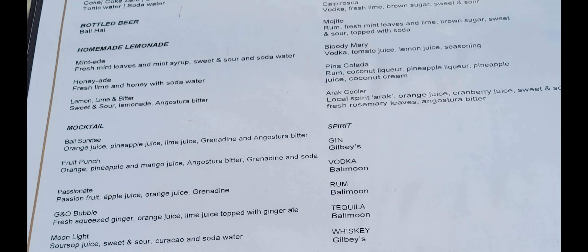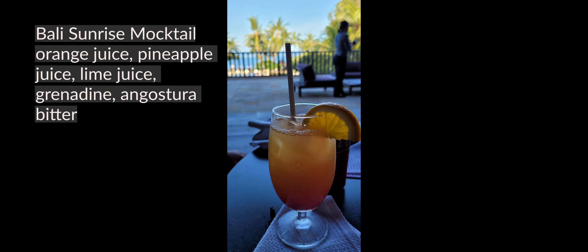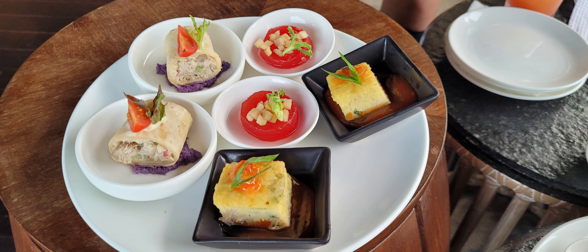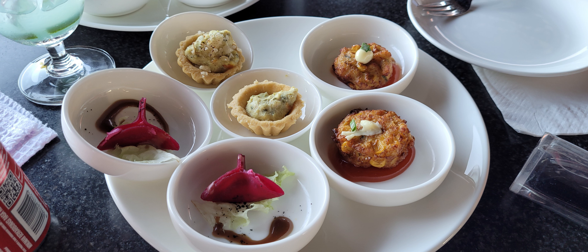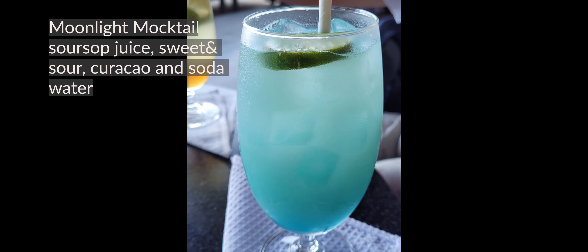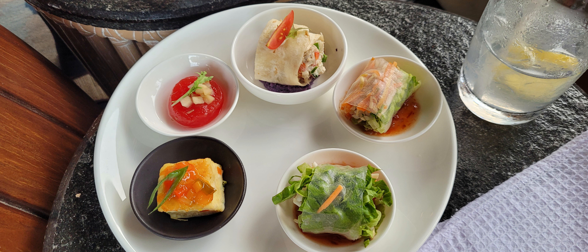Cocktail hour runs from five to seven, and they have a big variety of alcoholic and non-alcoholic drinks. You also get served some canapés. The canapés were a bit more restrictive in terms of allergy options, so there wasn't as much variety for those with the allergies I mentioned. We were often quite full after afternoon tea, so we did skip cocktail hour a lot, but if you're around feel free to pop in after five — the selection of cocktails, wine, beer, and soft drinks was quite extensive.